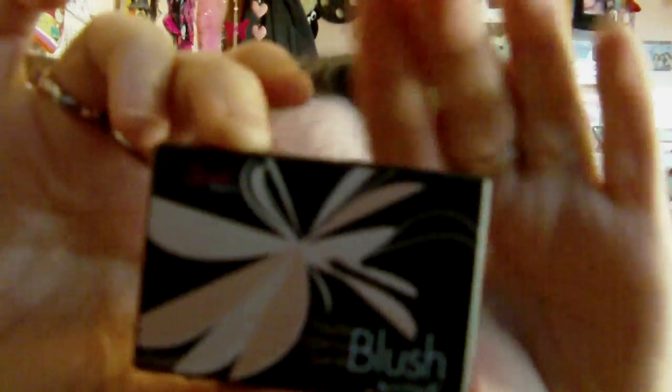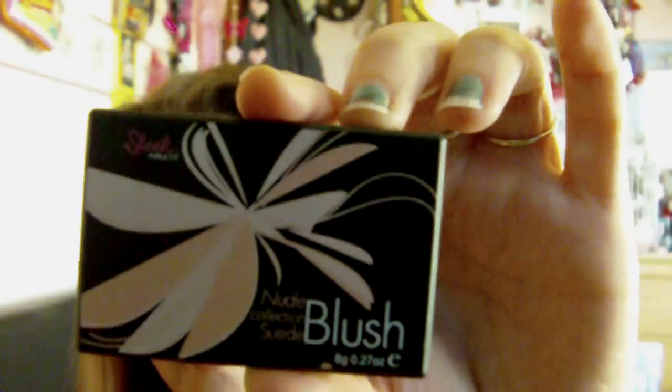Sorry if this is going to be rushed but I haven't got much time. The next thing is a blusher — it's a Sleek one, the new nude one, and it's called Suede. It's a real nice pretty color. And for bronzer, I've gone back to my Hula by Benefit.